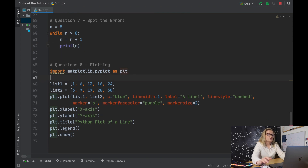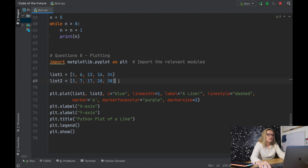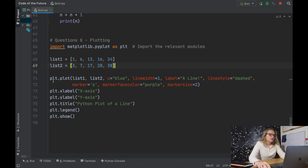Question eight is plotting. The first important thing is importing the relevant modules — we import matplotlib to allow us to plot. We assign two lists and then plot them against each other: list one on the x-axis against list two on the y-axis, with color blue, line width one, the label 'a line' for the legend, a dashed line style, square markers colored purple, and marker size two.